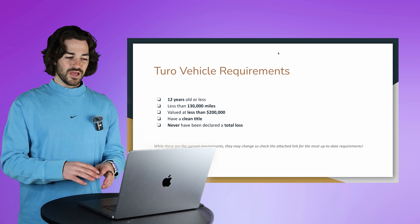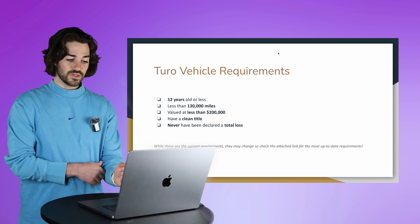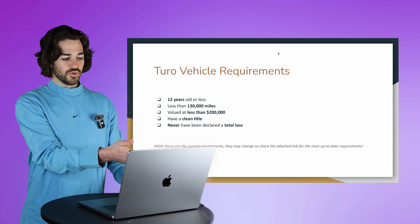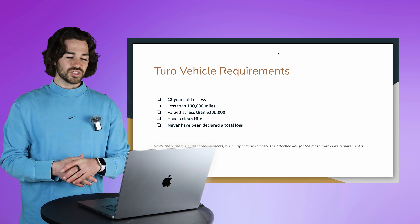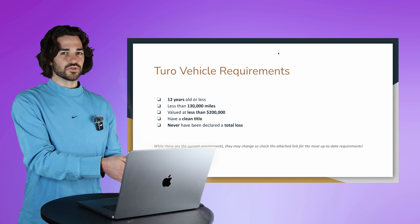Also, we can't have any mileage rollback on the vehicle. Make sure you're looking into any recent changes to Turo's requirements, because I would hate for you to try to fit within these requirements and Turo has just updated something. Even if this video is a month old, go online, search 'Turo vehicle requirements,' and make sure these are still the current guidelines.